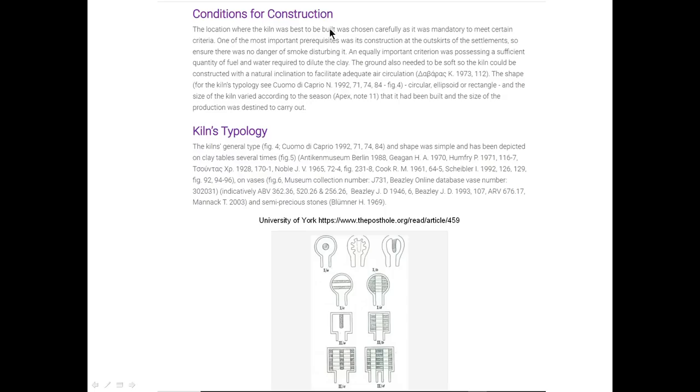One of the things about the construction of a kiln is its location. The most important prerequisite is that the construction is away from the settlement so the smoke won't disturb the people — not right near where a lot of tunneling or building activity is going on. Another equally important criteria is that it is close to fuel, which would be wood, and water, required to dilute the clay. This basically fits the criteria on Lot 5.